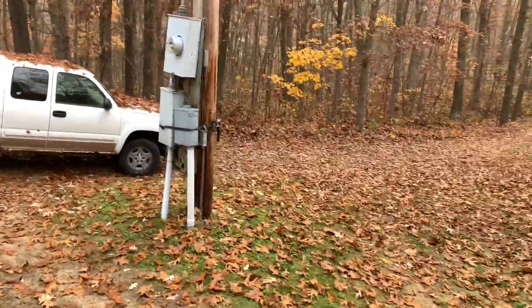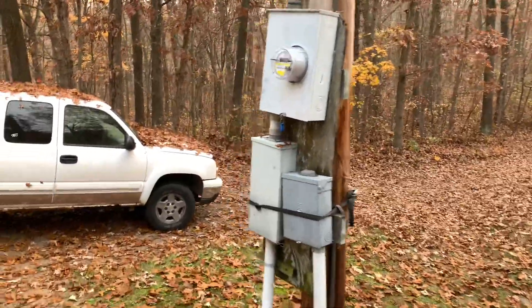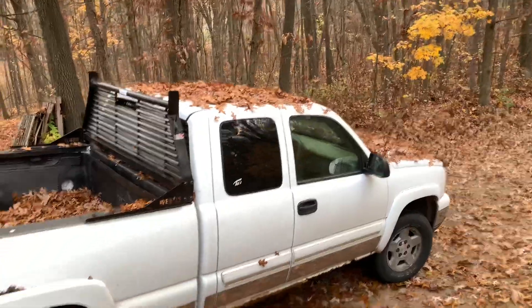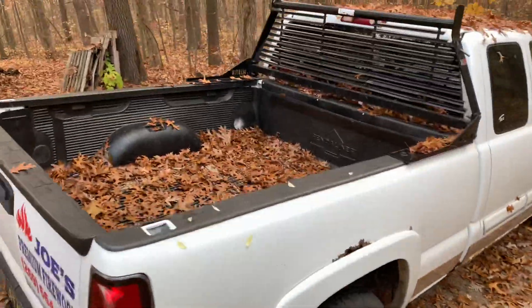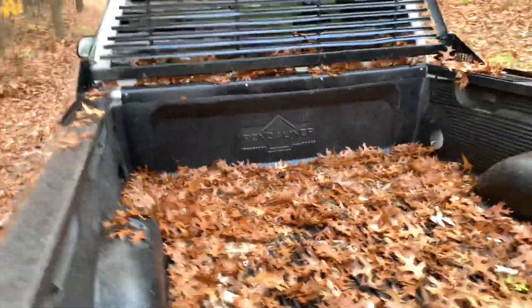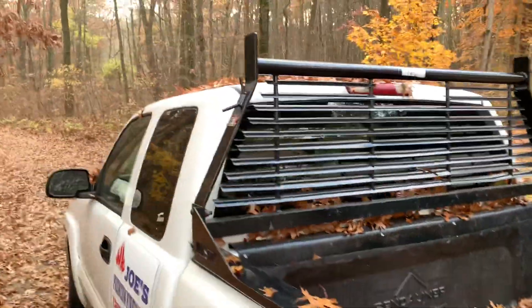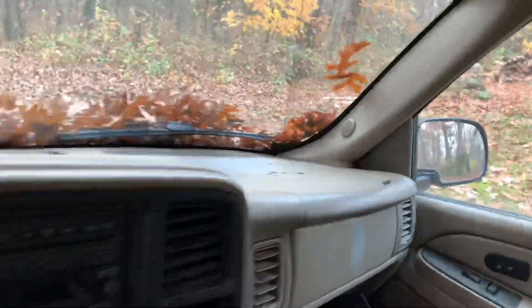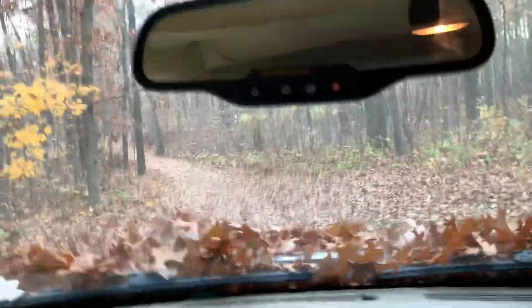Somebody bought all my boiler wood last week, so I don't have any of that. You can see the truck was left outside with more leaves on it. When Mike and I get back from the store run, we've got to load up my truck with shag bark hickory — I'll show you that in a second. That's all the boiler wood I've got now, so I'm going to take a little road trip down the driveway where I store the rest of my wood.